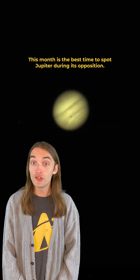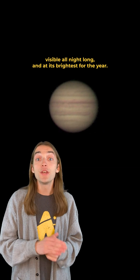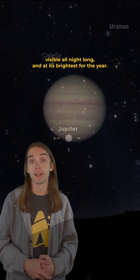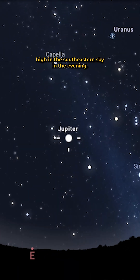This month is the best time to spot Jupiter during its opposition. It is opposite the sun in the sky, visible all night long, and at its brightest for the year. Opposition occurs on the 10th, and you can spot Jupiter high in the southeastern sky in the evening.